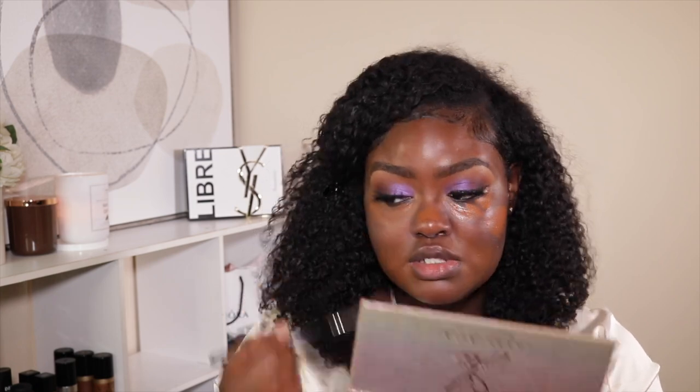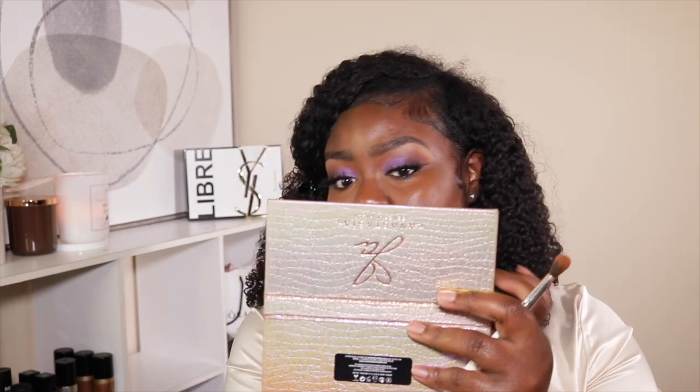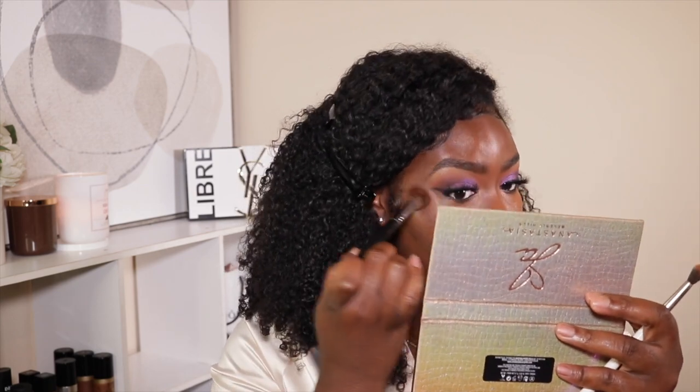The way the stuff looks on camera is great, but the way it looks in person behind these lights is throwing me off just a tad. I'm just going to keep blending this into my skin until I feel like everything is one. For foundation I'm taking the Makeup Forever foundation in Y545.